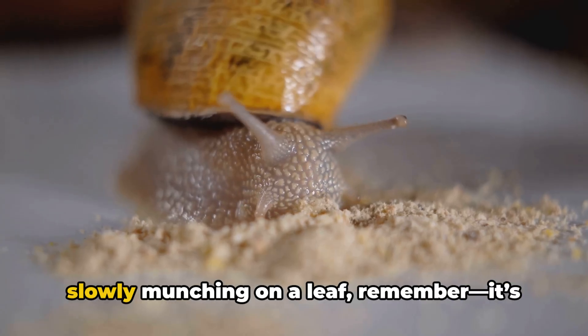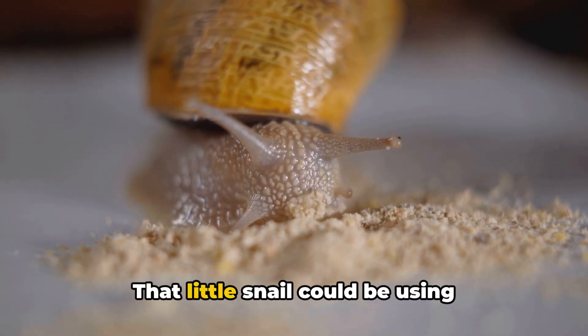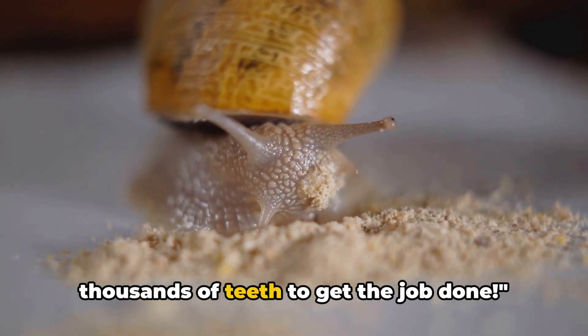So next time you see a snail slowly munching on a leaf, remember it's not as simple as it looks. That little snail could be using thousands of teeth to get the job done.